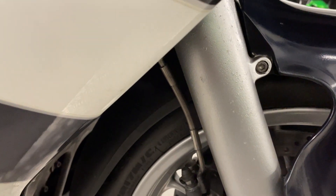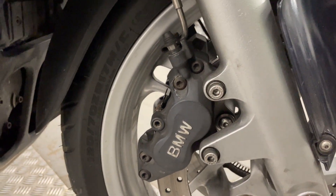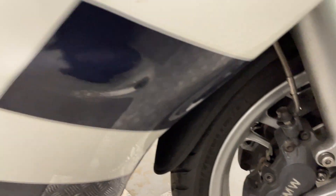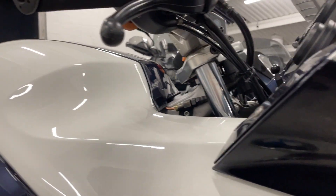Forks on that side are good — little bit of bubbling but nothing, better than I would have expected. Discs all nice and clean. That side fairing is really good, no scuffs or scrapes on that.